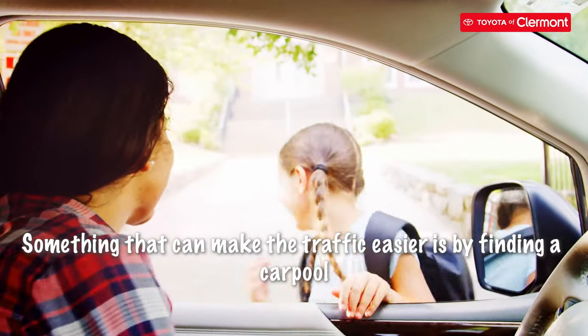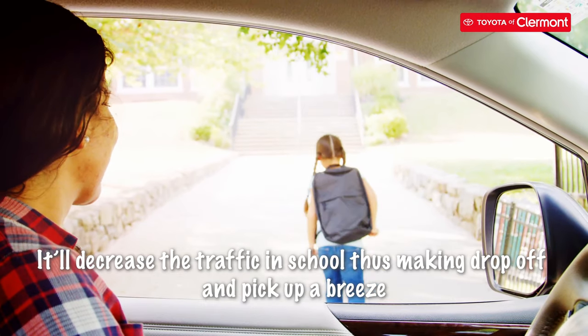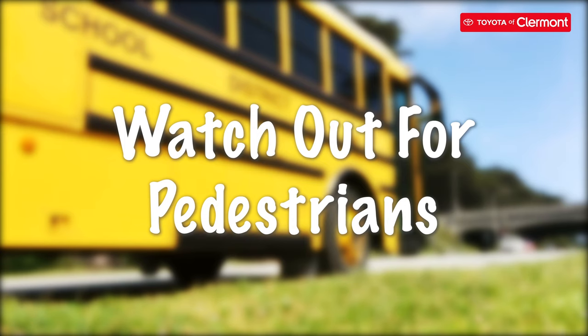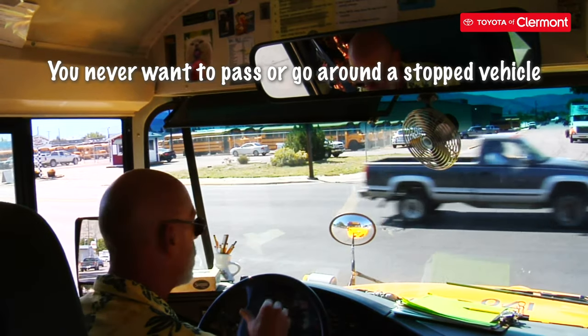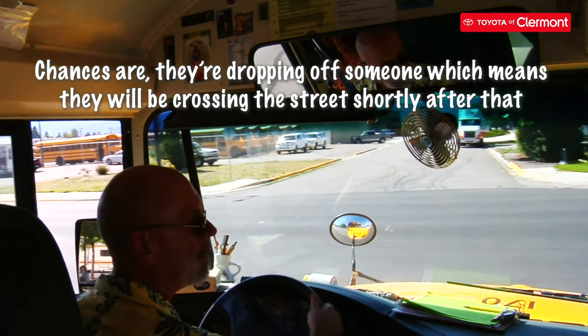Something that can make the traffic easier is by finding a carpool. It'll decrease the traffic in school, thus making drop-off and pickup a breeze. You never want to pass or go around a stopped vehicle. Chances are, they're dropping off someone, which means they'll be crossing the street shortly after that.